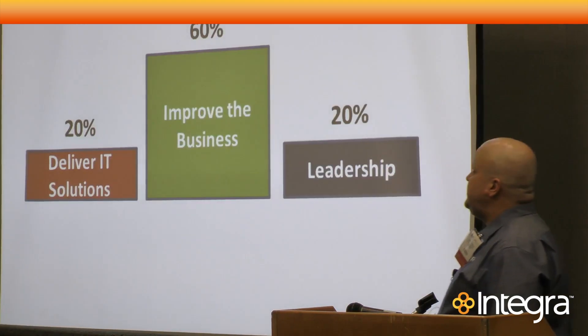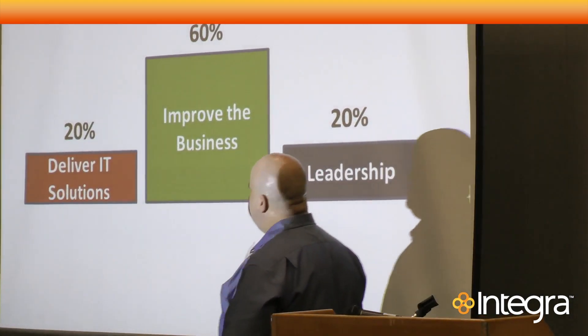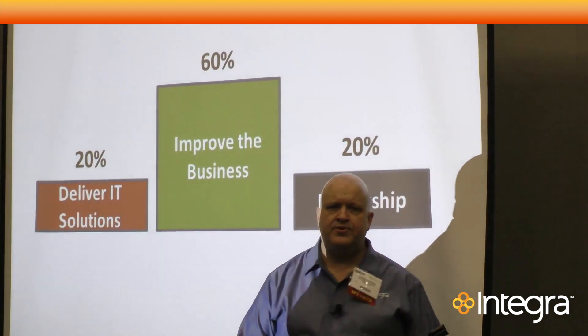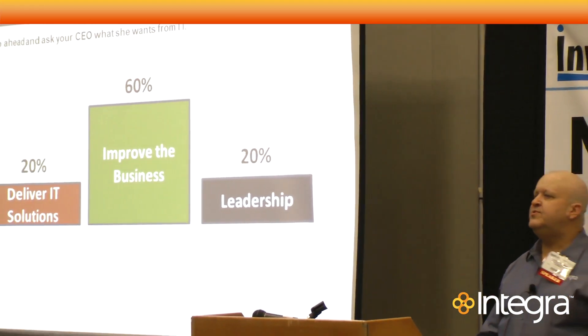But what does a CEO actually want? Ask your CEO what she wants, and she'd tell you that delivering IT solutions is not as big a deal as you think. They want to improve the business — that's all a CEO wants to do: improve the business.